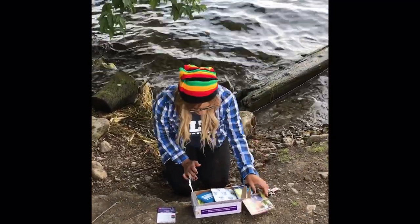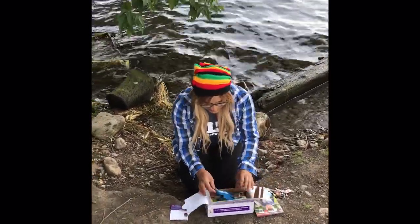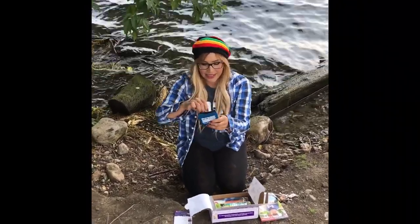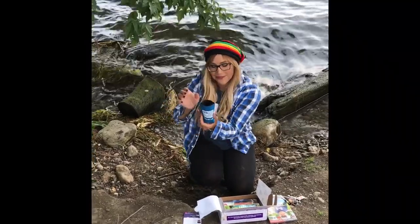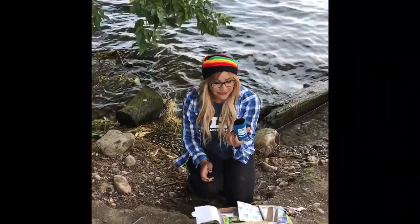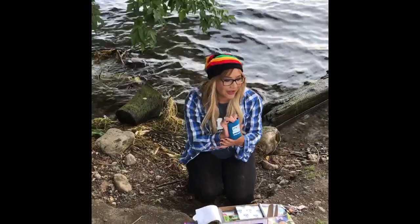Thank you, LTB. So this month in this box we have an LTB cup holder. Nice color. It's super cool — I have a couple of these already and I totally love them and use them all the time.